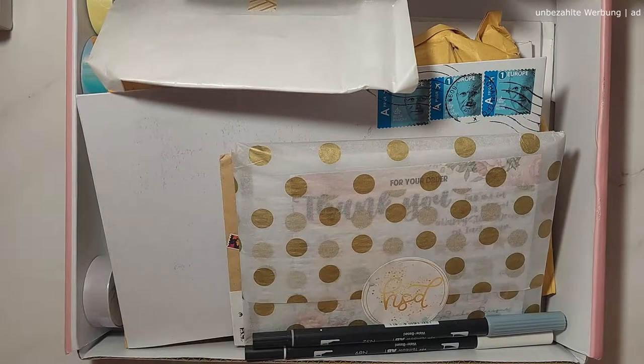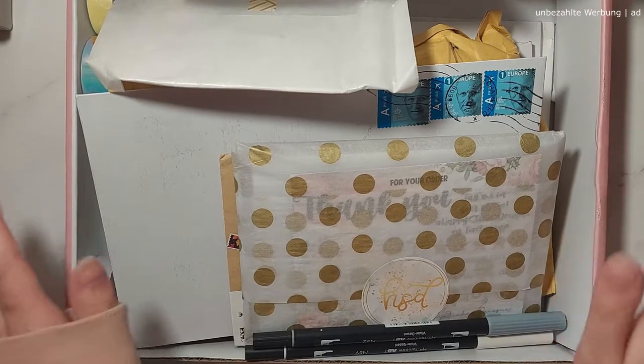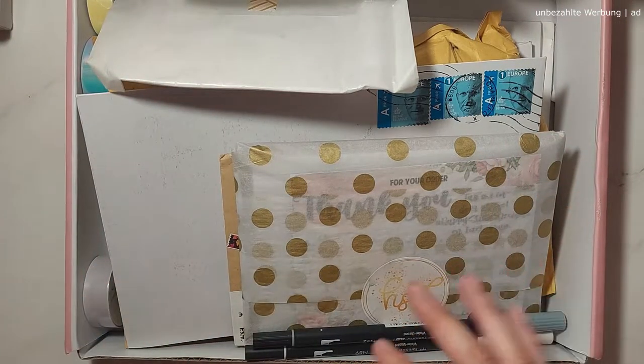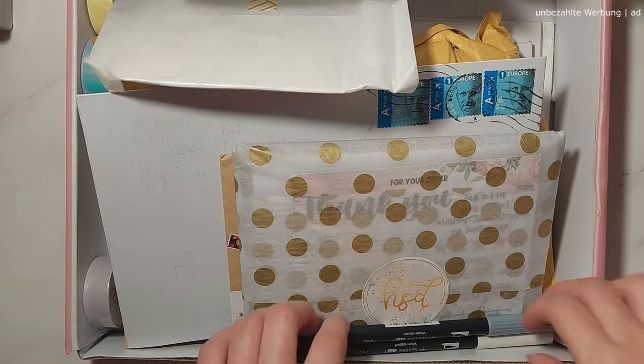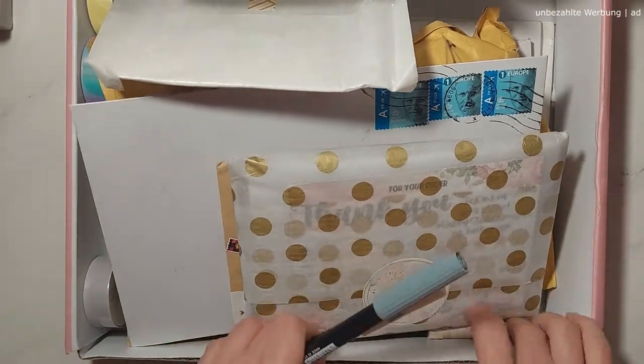Hey guys, welcome back to my channel. I'm back with another haul and this is going to be a huge one, so I think I have to split it into two parts, but we'll see. I have this huge box here where I've collected all the happy mail that came in over the last few weeks, and we will start with the loose items.